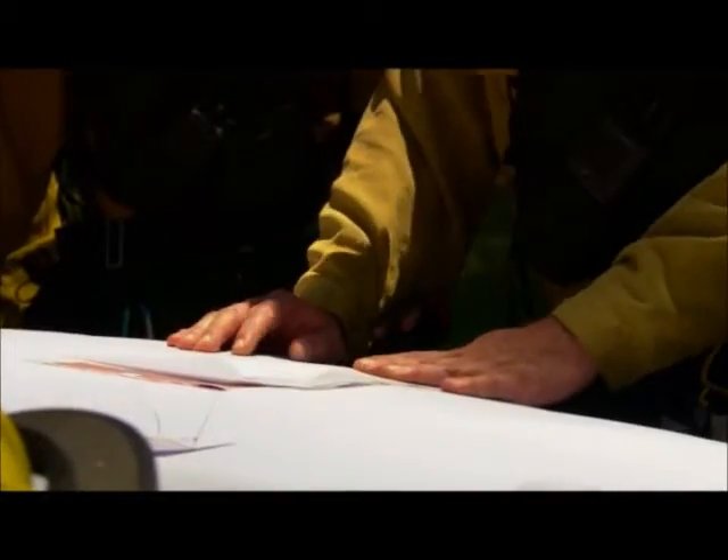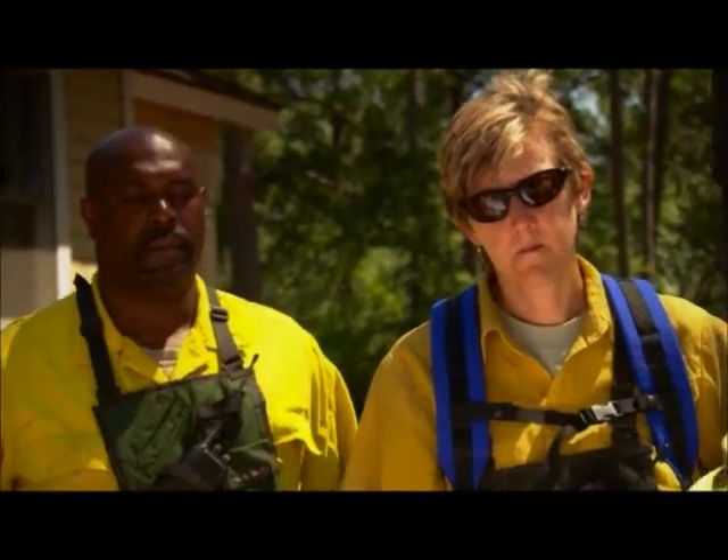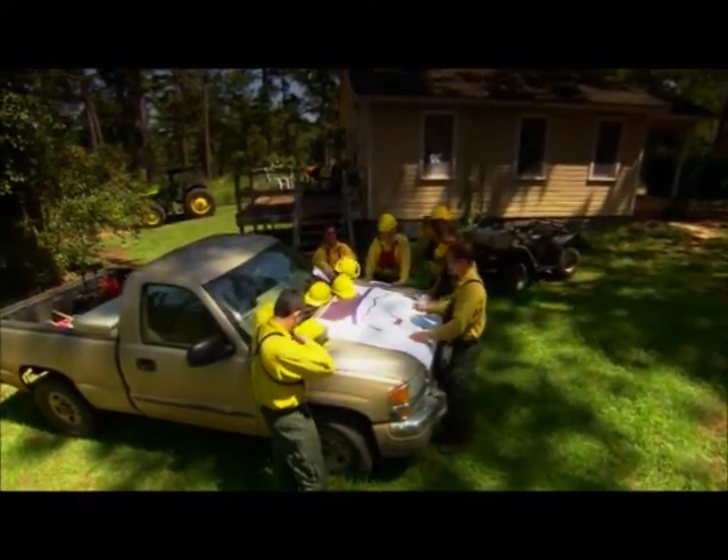We're going to break into two groups. We're going to have an ignition crew, which will be Caroline and Kevin. We're going to have a holding crew — Jerome, Ron, and Jason. So let's get our tools and get our stuff and let's head out to the unit.